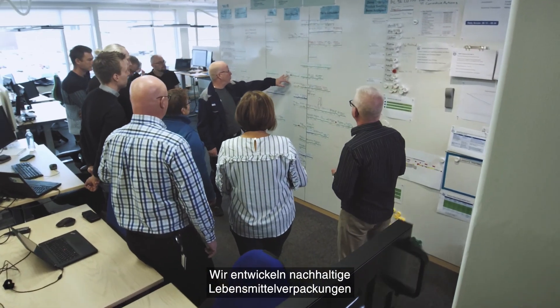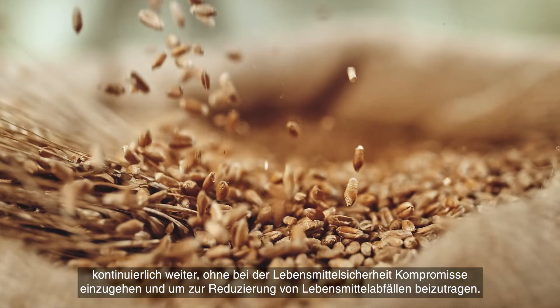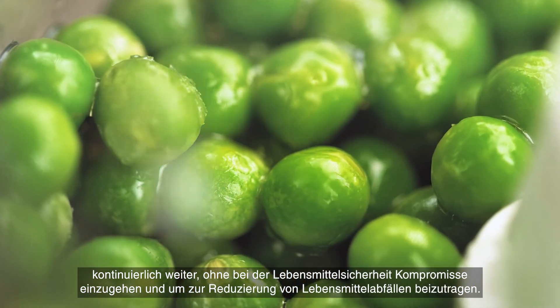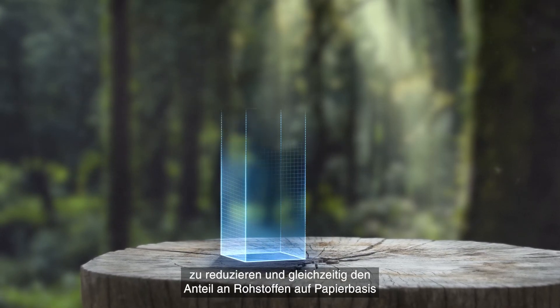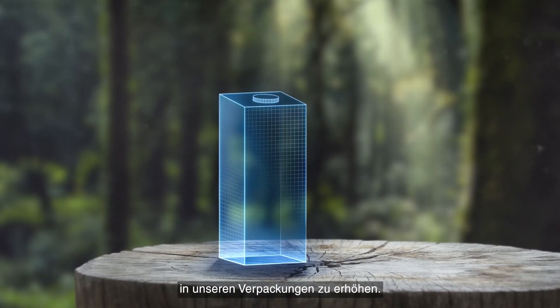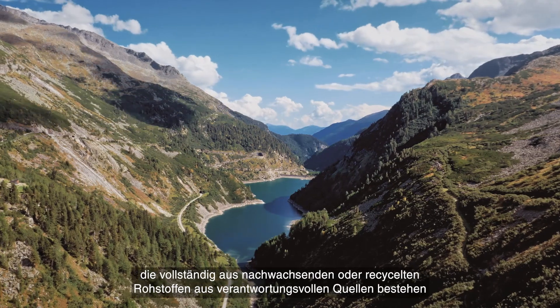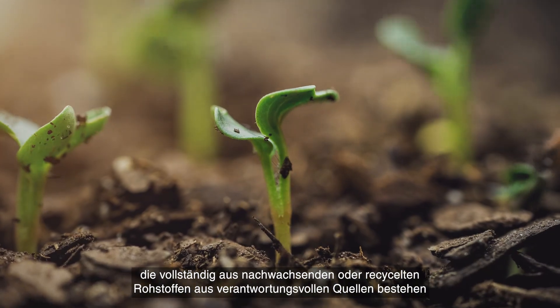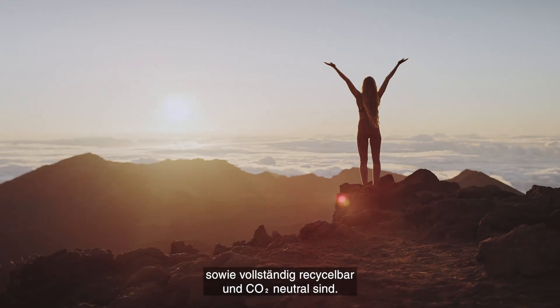We continuously develop sustainable food packages that never compromise food safety and contribute to reducing food waste. We're working to reduce the use of aluminium and plastic, while increasing the share of paper-based content in our packages. But we won't stop there. Our aim is to create cartons made fully of responsibly sourced renewable or recycled materials that are fully recyclable and carbon-neutral.